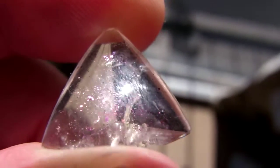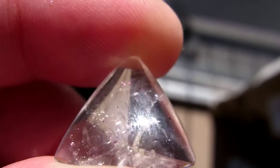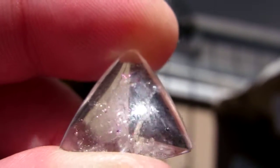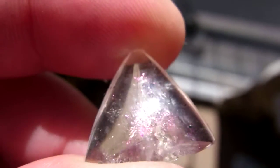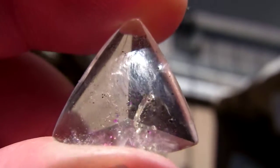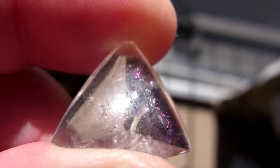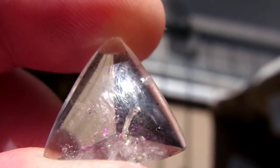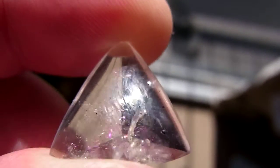There you see the pink fire effect all over the stone. The inclusions here are called covalite and are pretty rare — only one place in Brazil produces them.